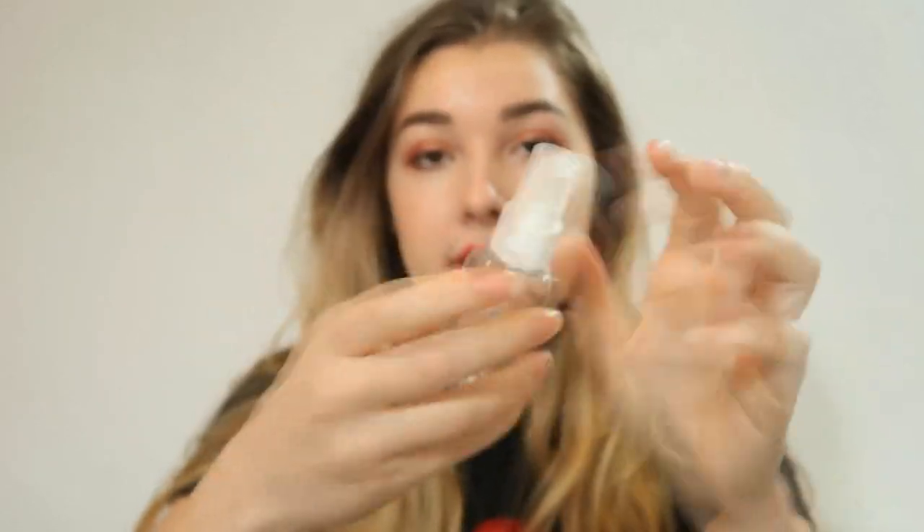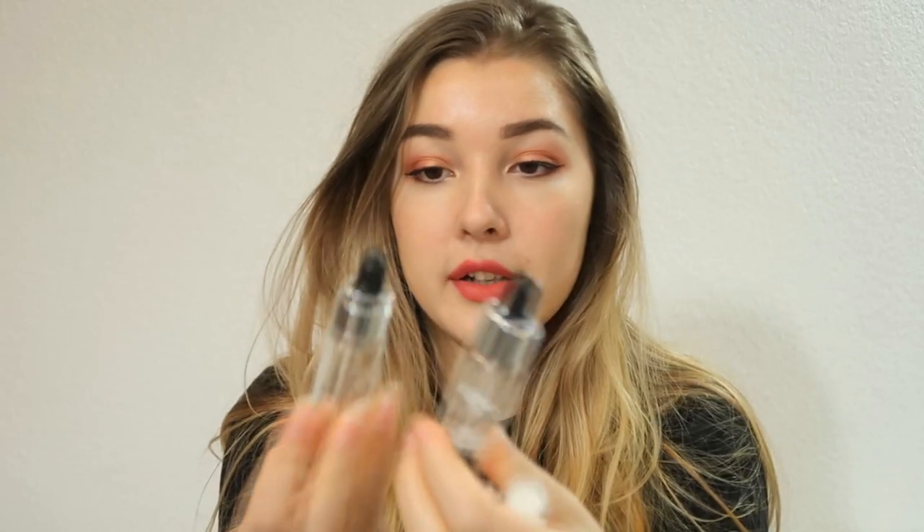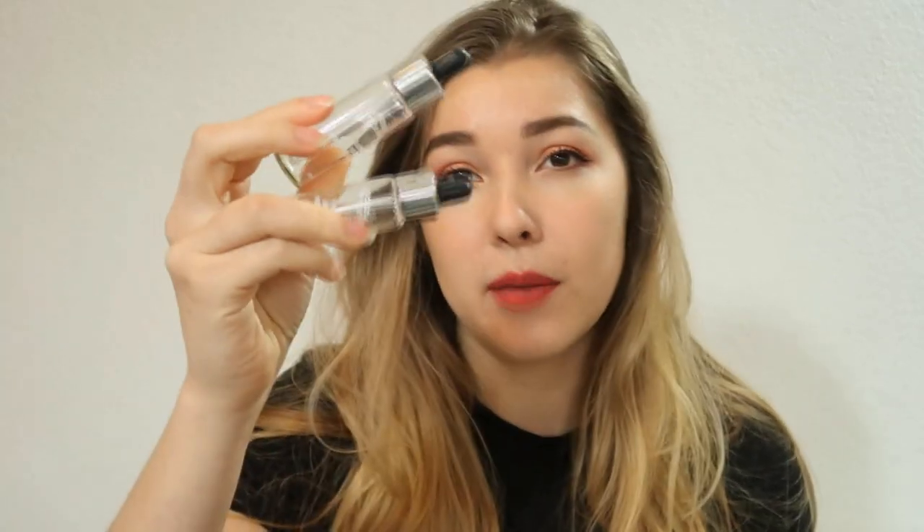Onto the second category: toners. These are all the toners I've used this year. At the beginning I used the Troiareuke Skin Complex Formula — this is now empty — and you mix it with one of the Troiareuke ampoules to get a specialized toner for your skin issues. I used it with the green anti-trouble formula and emptied two of those, and four of the toner. I liked it but it was quite expensive.